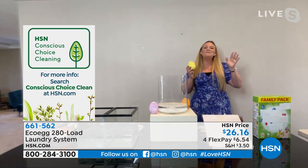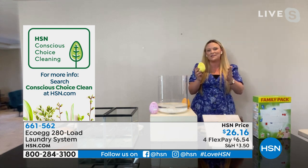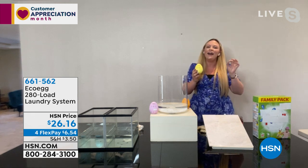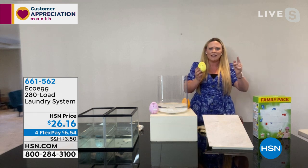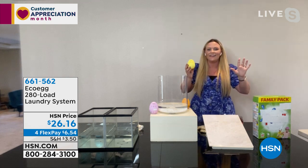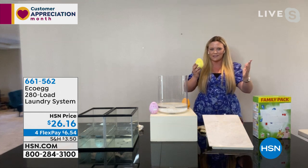Good morning! I'm so excited to be here because this is the EcoEgg laundry egg. I've been thinking about how much money and how many loads I do in a year. The EcoEgg will last you 280 washes — that is one entire year of cleaning without ammonias, bleach, chlorines, parabens, or sulfates.